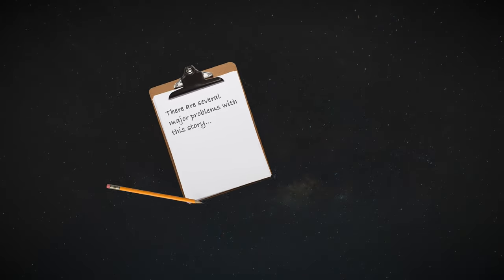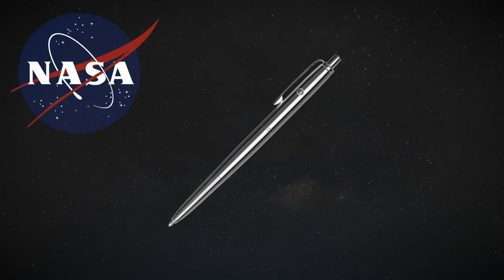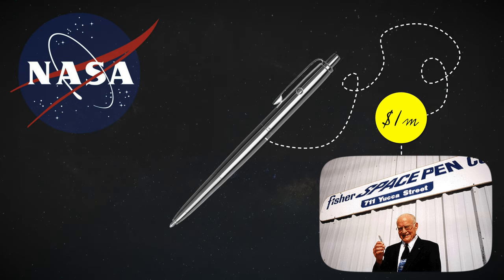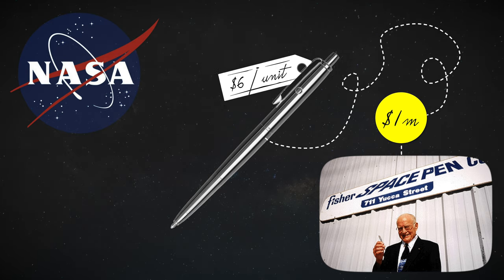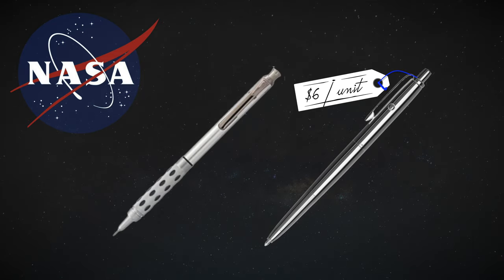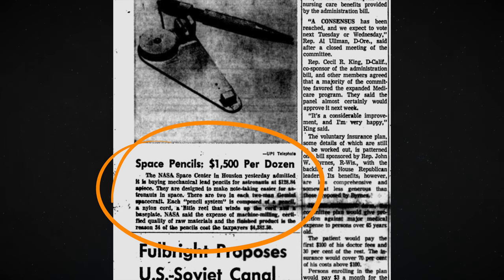You see, there are several major problems with this story. First of all, the pen wasn't even developed by the US government, but by a private company run by Paul Fisher. And although he reportedly spent about a million dollars of his own money developing the pen, the cost per unit that NASA paid was only six dollars. This was actually a significant reduction compared to the price of the mechanical pencils NASA used prior to the space pen at 128 dollars per unit. Ironically, it was the high cost of the pencils that caused public backlash, which led to the agency looking for alternatives and eventually choosing the Fisher space pen as a replacement.